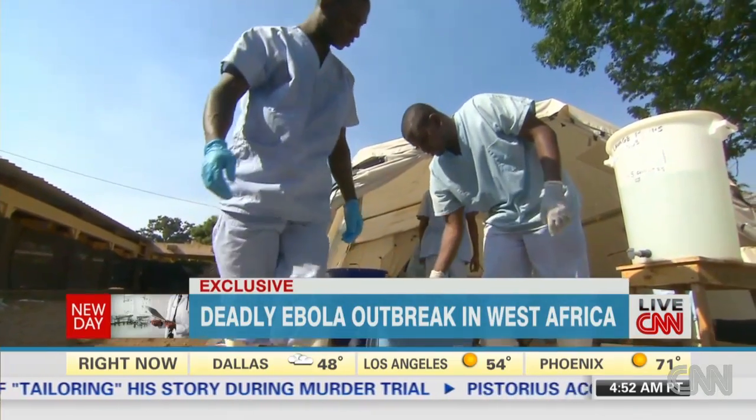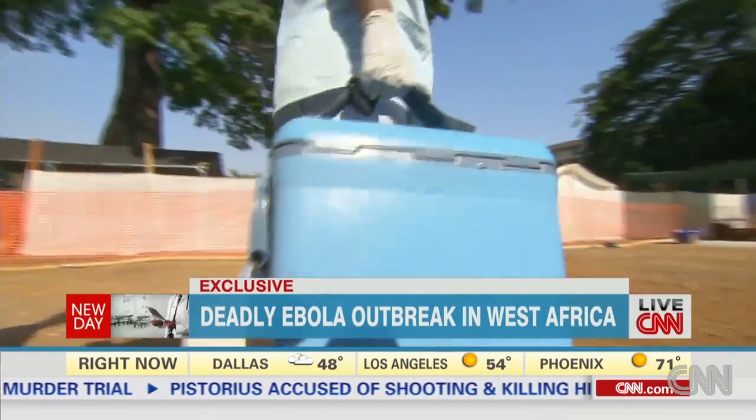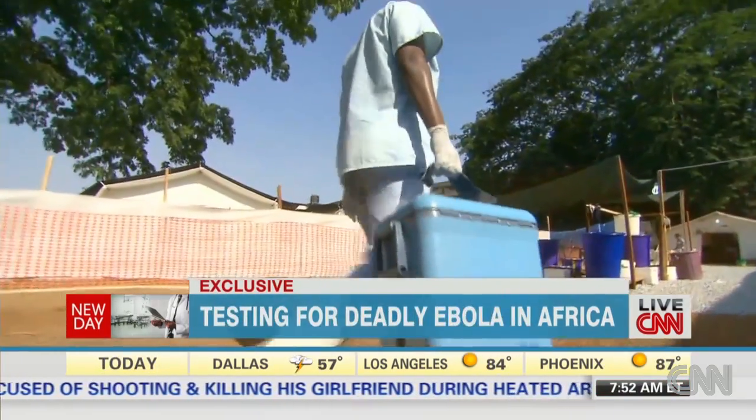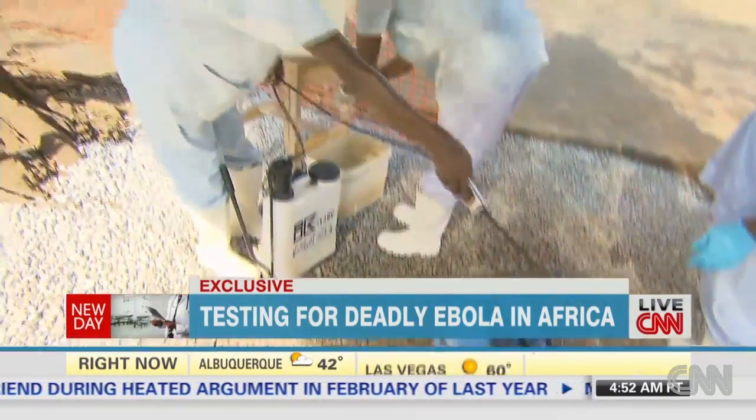A simple blue box potentially carrying one of the most dangerous pathogens in the world is on its way to be tested. In less than four hours we'll find out whether it contains the Ebola virus. The fate of three patients depends on what's inside.